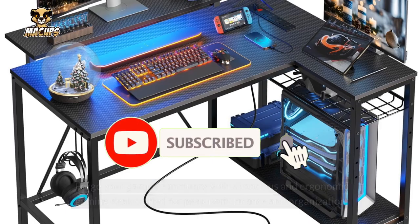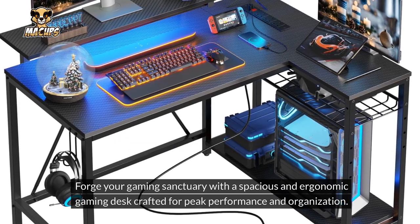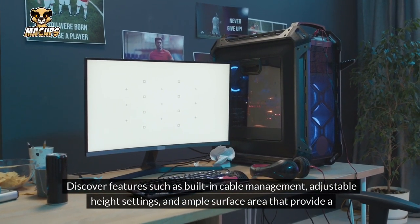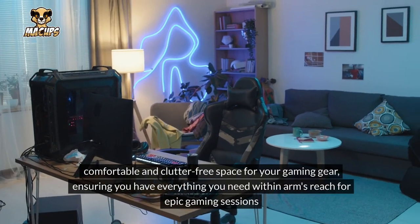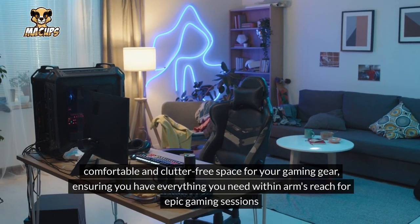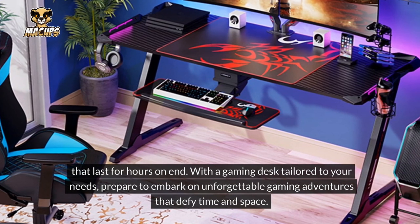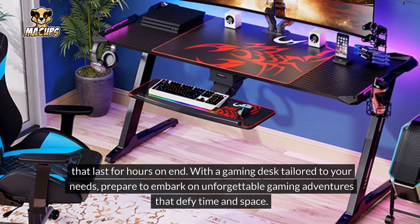Gaming Desk: Forge your gaming sanctuary with a spacious and ergonomic gaming desk crafted for peak performance and organization. Discover features such as built-in cable management, adjustable height settings, and ample surface area that provide a comfortable and clutter-free space for your gaming gear, ensuring you have everything you need within arm's reach for epic gaming sessions. With a gaming desk tailored to your needs, prepare to embark on unforgettable gaming adventures.